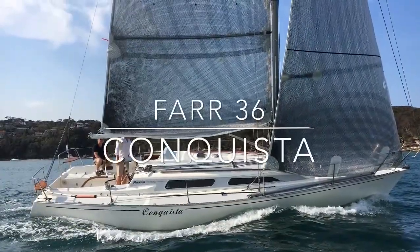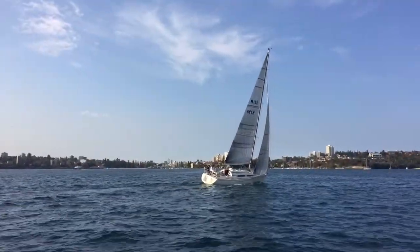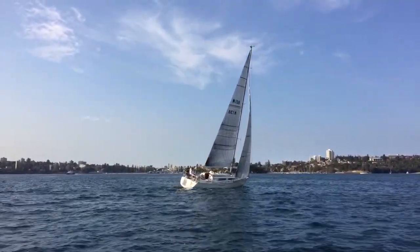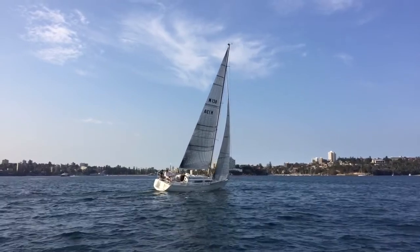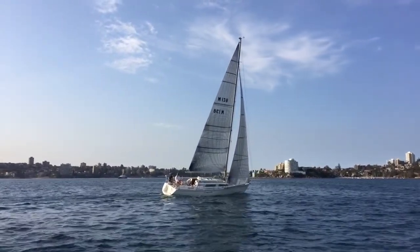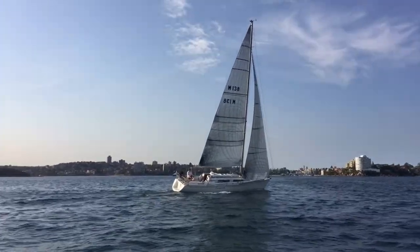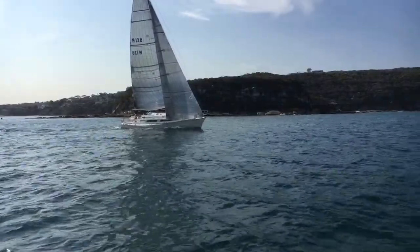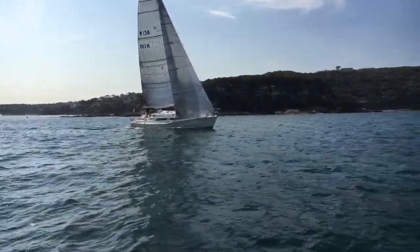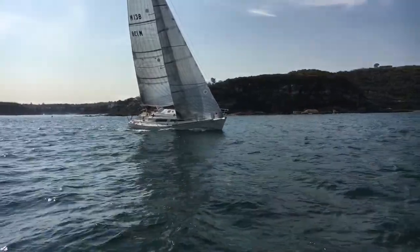Hi and thanks for joining us back at Yachty. Today we're taking a look at a Far 36 called Conquista. We took out this Far 36 for a sail on Sydney Harbour where she currently lives, and she was an absolute pleasure to sail. As you can see, she moves through the water absolutely beautifully. Far 36s were designed as a competitive one-design match racing yacht, and in Conquista we have a very well maintained example.